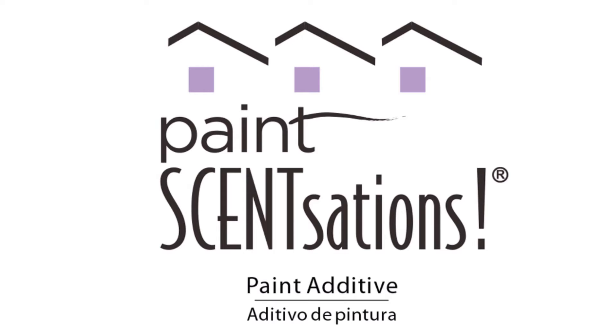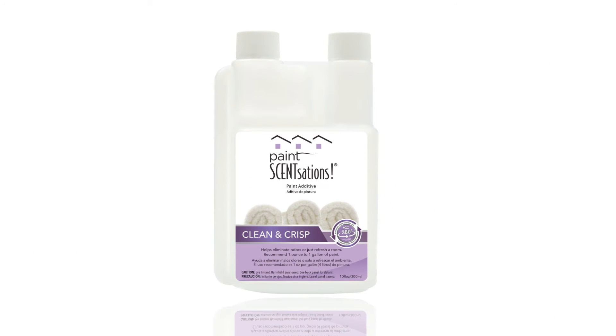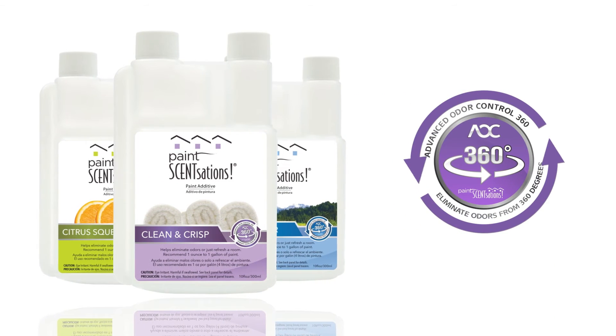The solution? Paint Sensations. Paint Sensations is an advanced odor control system with a unique ability to provide lasting freshness and combat odors from 360 degrees.